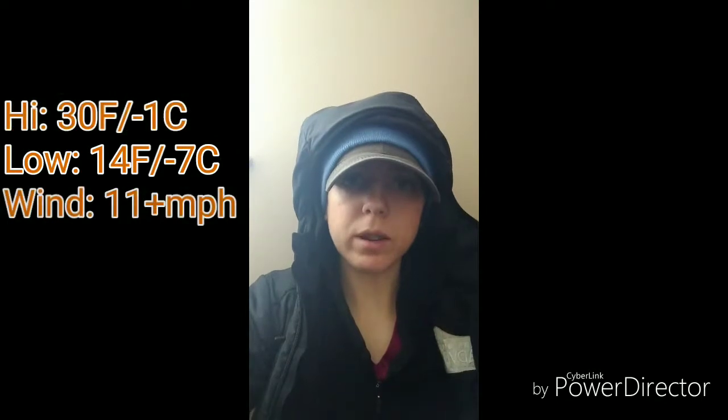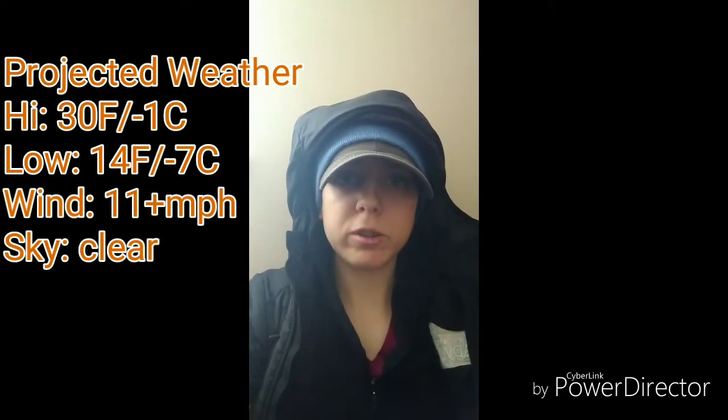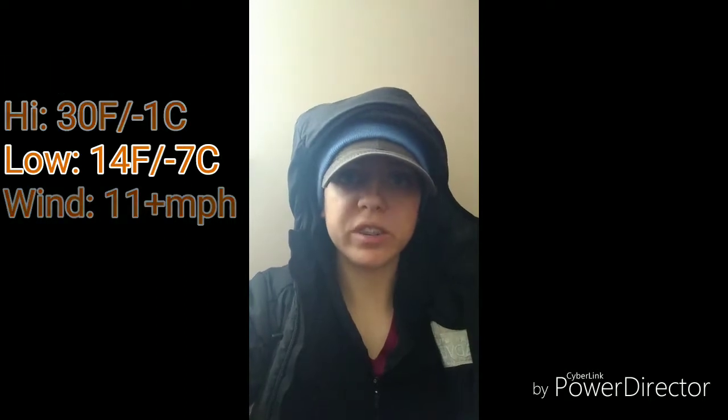Hey everyone! My name is Hannah and today I'm gonna be going over the basic loadout that I'm gonna be carrying on an overnight or winter trip in the Red River Gorge, which is in Kentucky.